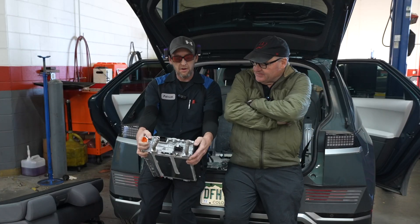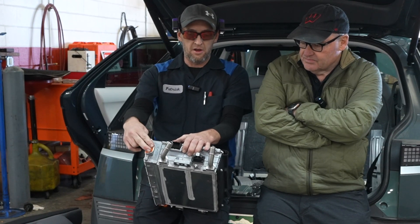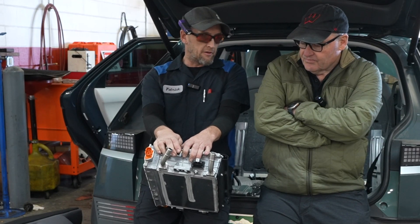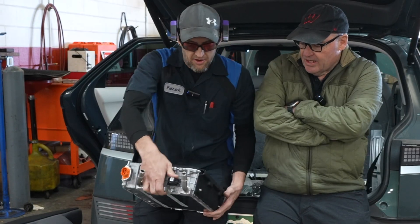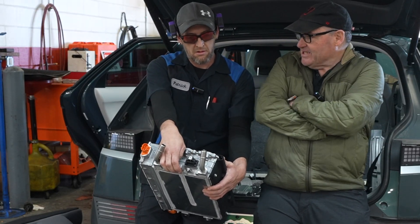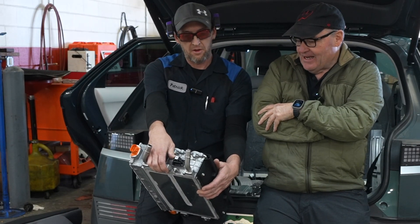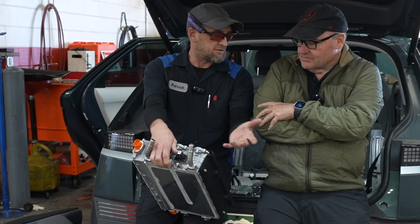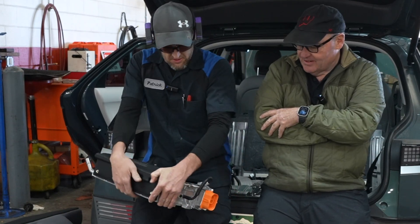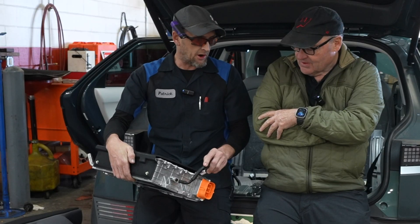We've got a couple of electrical hookups here. Here you've got the 12-volt positive hookup, this one is the input for the high voltage, and this one is the electrical connection for all the other computers that it communicates with. When the ICCU goes out, that's why 12-volt batteries die — it actually charges the 12-volt battery. You want to think of this essentially as an alternator. That's what it does — it performs that service.